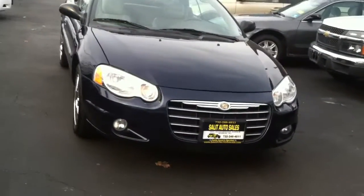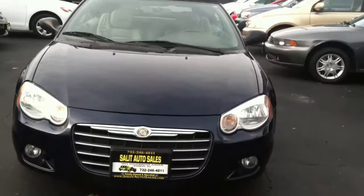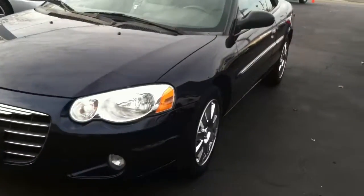Here we're looking at a 2006 Chrysler Sebring Convertible Limited, with approximately 29,000 miles.